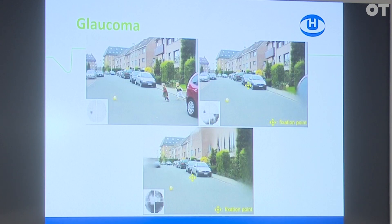If you have normal vision, on the left top side you see the children behind the car. Then if you start to develop glaucoma, it's not like there's a black part in your visual field, but rather your brain tries to fill in the missing parts.